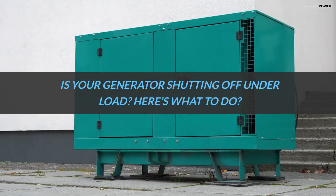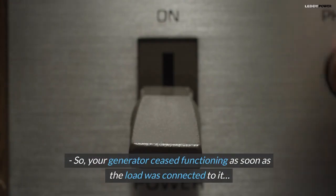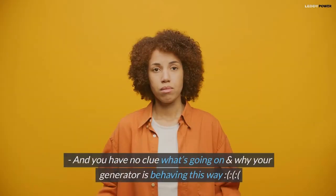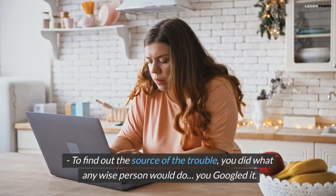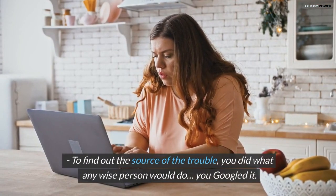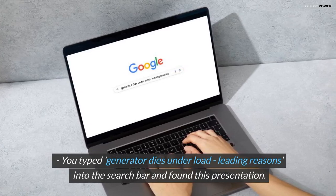Is your generator shutting off under load? Here's what to do. Your generator ceased functioning as soon as the load was connected to it, and you have no clue what's going on. To find out the source of the trouble, you did what any wise person would do — you Googled it. You typed 'generator dies under load, leading reasons' into the search bar and found this presentation.